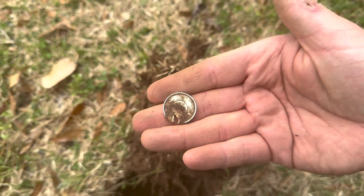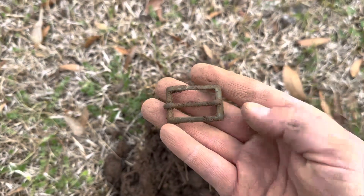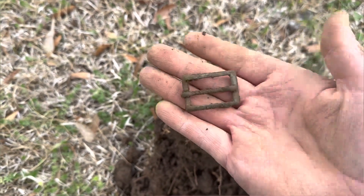That's cool. We're gonna give this one to the owner though. Check out this little buckle — that is complete and intact. What a beauty! That's really nice, can't wait to clean this up.